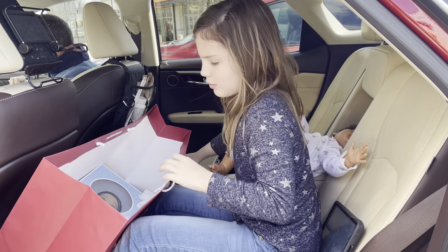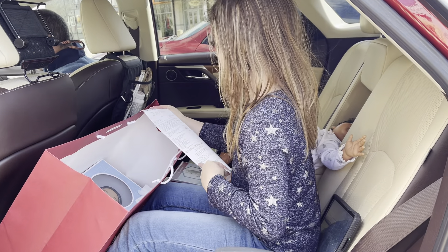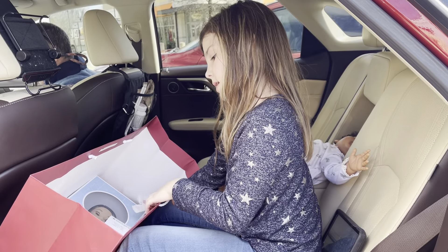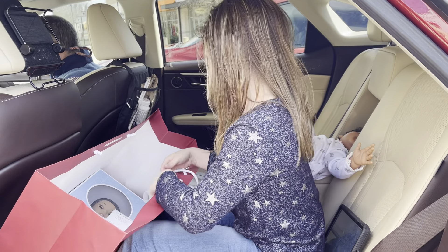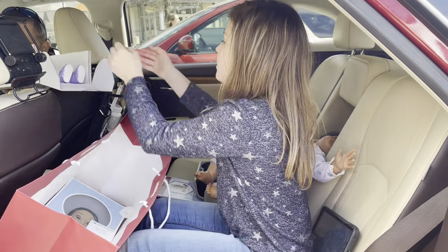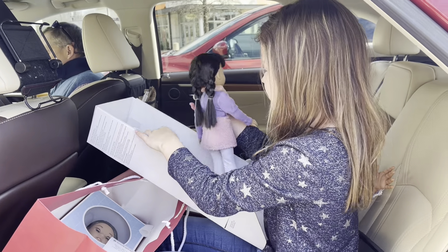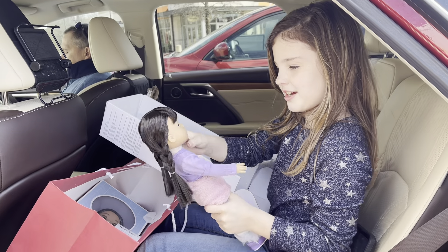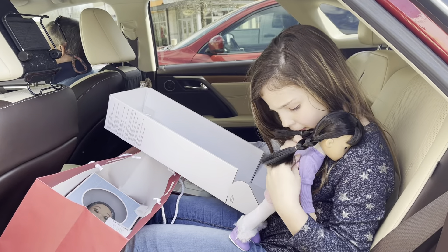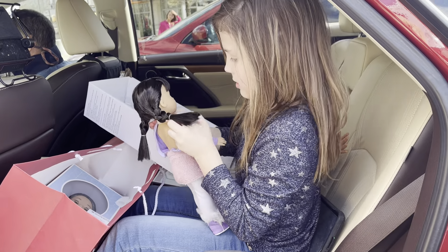It might be a cavapoo. And it came with some little dog treats — puppy treats. It looks like chicken. And then this little thing that you can throw the ball with, and the ball is right here. It's really cute. You can name this dog whatever you want. I don't know what I'm naming it — I'll let the girls decide.